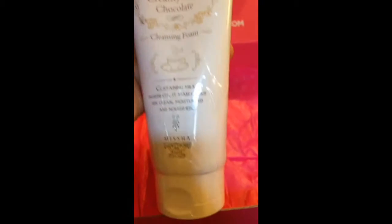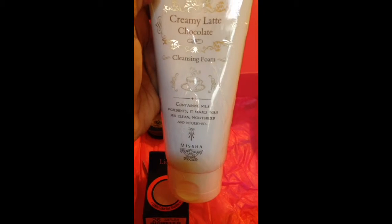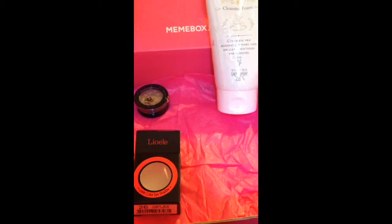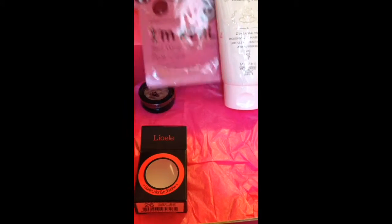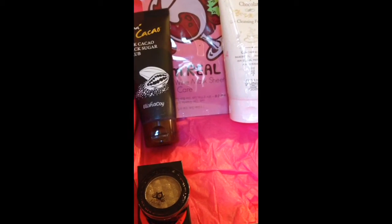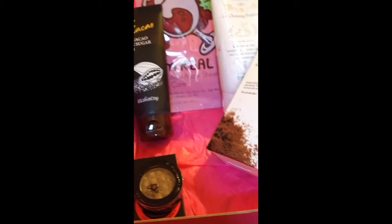Lastly, this is something I'm super excited about. This is the creamy latte chocolate cleansing foam. It contains milk ingredients and it makes your skin clean, moisturized, and nourished. It is by the company Missha, and Missha is a company I have been hearing a lot about and been exposed to quite a bit as I've been dabbling in Korean beauty products through Mimi box. I'm really excited to have that.